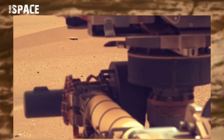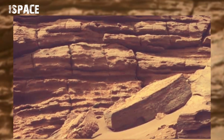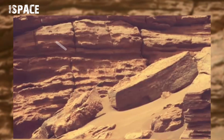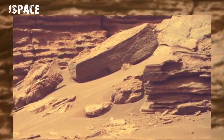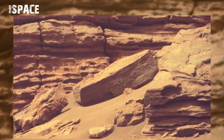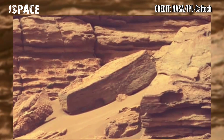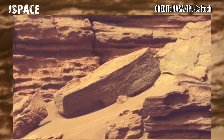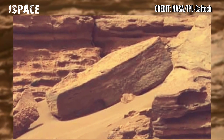NASA's Mars Perseverance rover acquired this image at the area of the ancient river delta at the surface of Mars and spotted this rock. It looks like a rocky coffin — a possible coffin of motions or just a coffin-shaped rocky structure. What do you think? Let me know in the comments below.